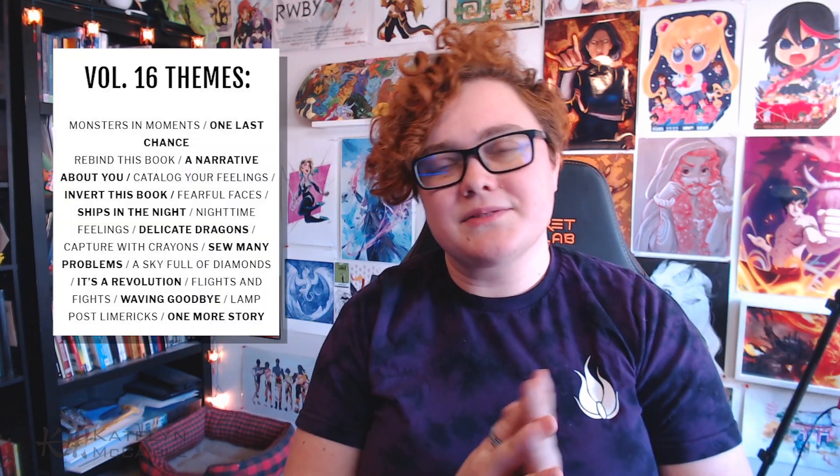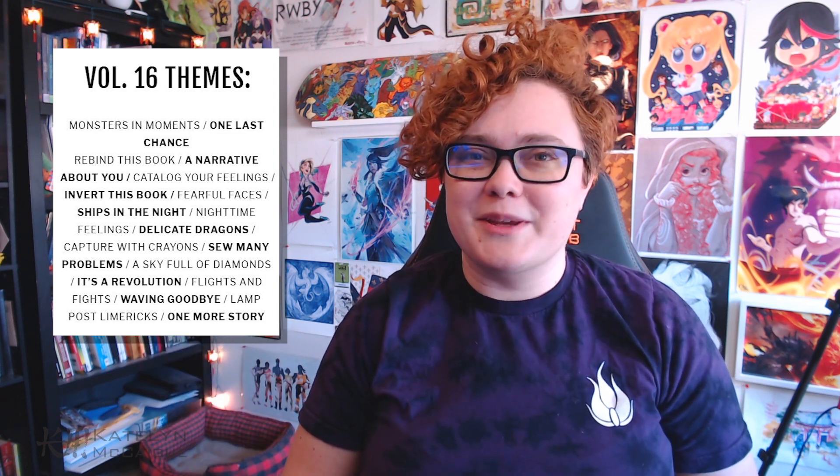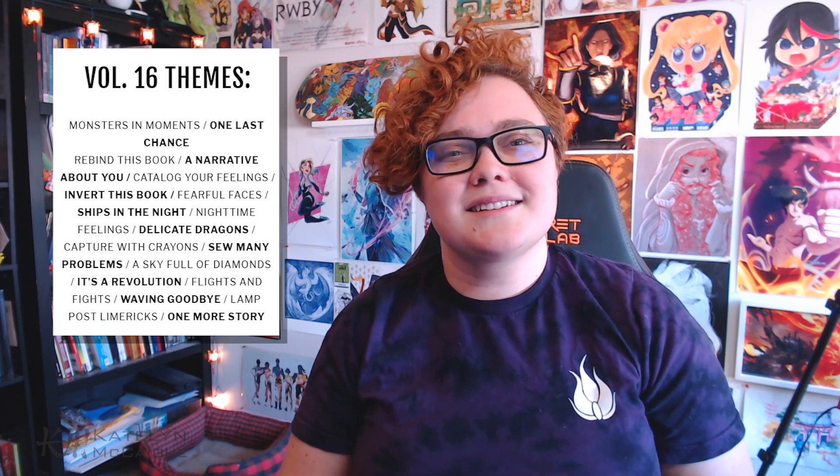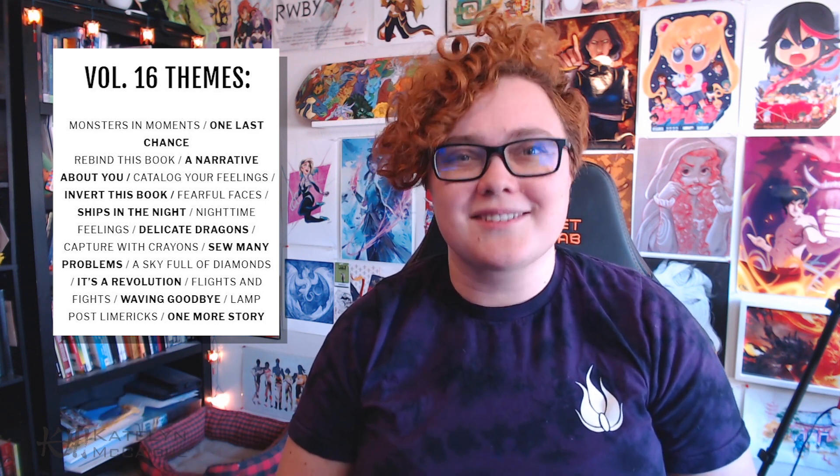I have till August 15th to fully fill this sketchbook and get it sent back, but in terms of shipping I just need to get it in the mail before the end of May. So I'm going to try to finish it in about two to three weeks. This is volume 16 of the Sketchbook Project. It had two themes I felt very connected to — monsters and moments, or delicate dragons — but I decided to go for monsters and moments. I thought it'd be really cute to draw monsters in different day-to-day lifestyle moments. I want your participation in this, so I'm doing an intro video and will do a couple of pages here, but I want you to send in your ideas so we can make this sketchbook together.